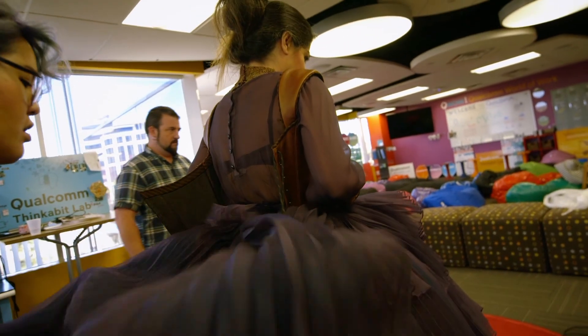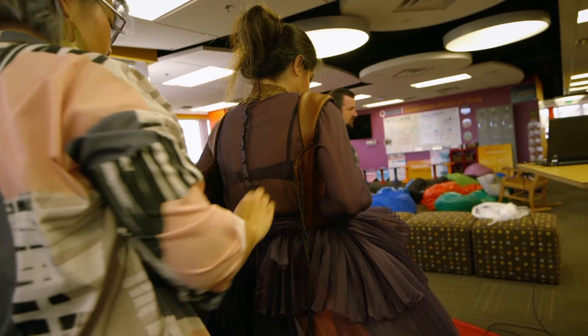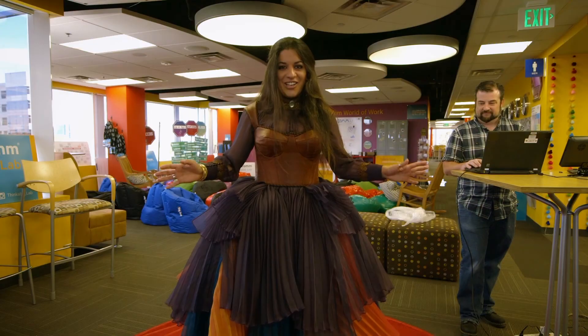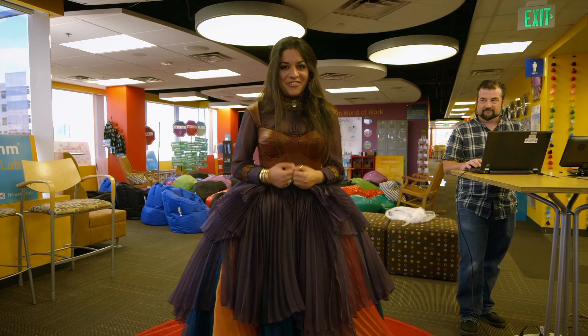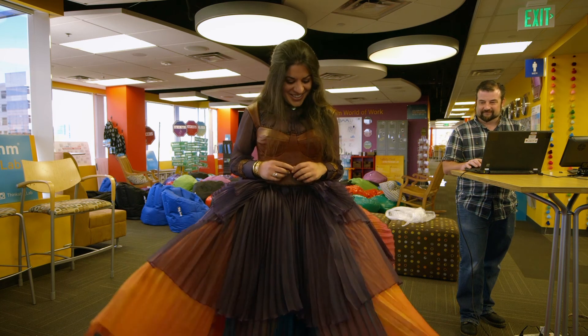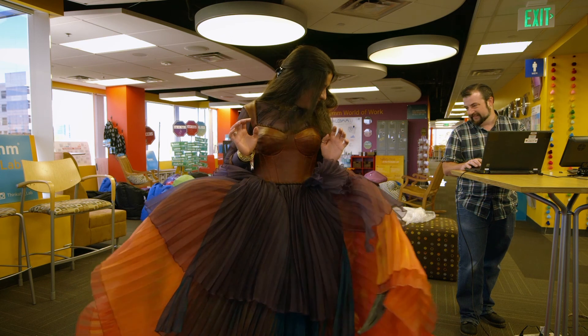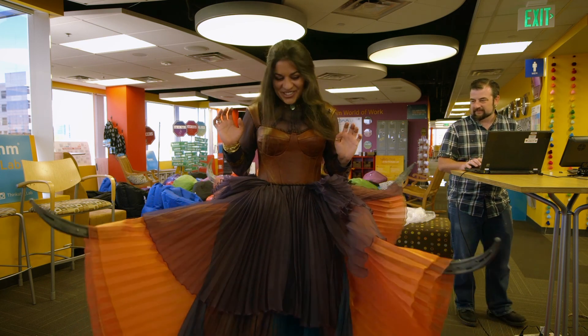So this is the final fitting. I am terrified and excited at the same time. This is all four tentacles working on this dress with the costume. Let's see if it functions. Oh my gosh. It is. I can't believe it. How cool.